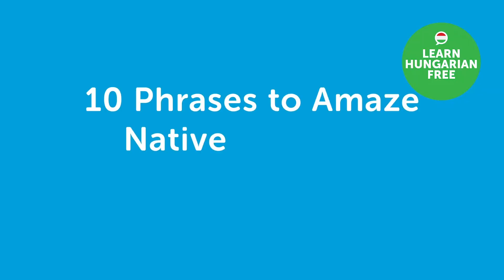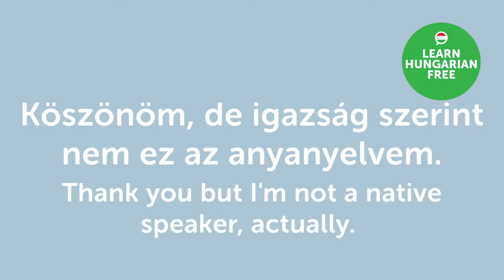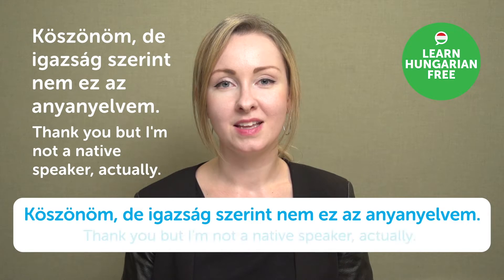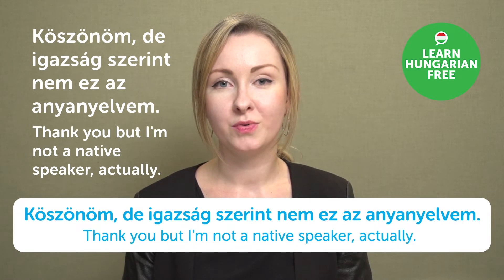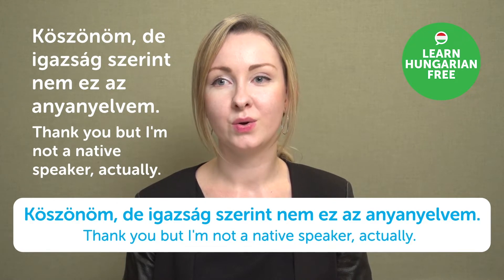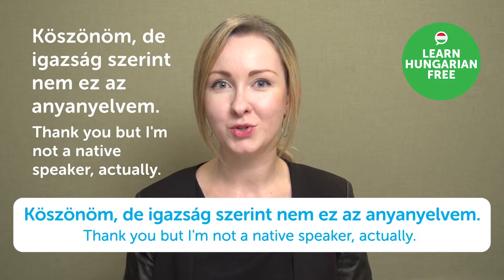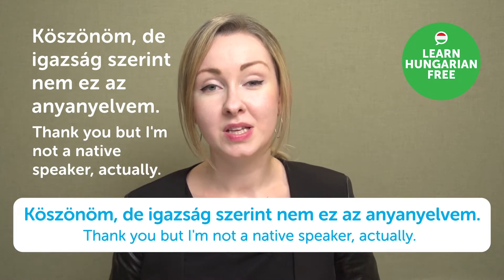10 Phrases to Amaze Native Speakers. "Köszönöm, de igazság szerint nem ez az anyanyelvem." — Thank you, but I'm not a native speaker actually. If you are super fluent in the language and people comment or even think that you are from that country, and then you say that, people are going to be really surprised.